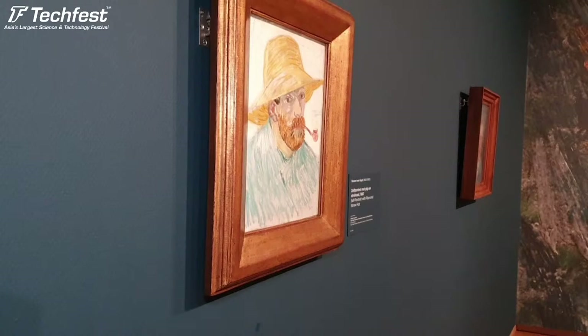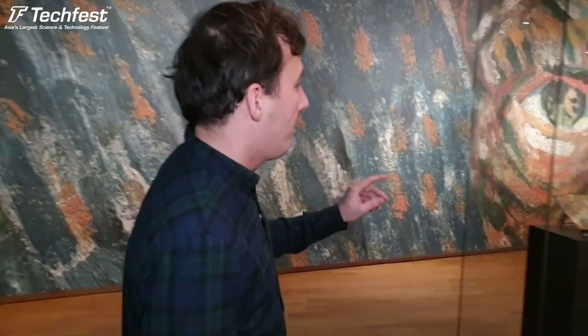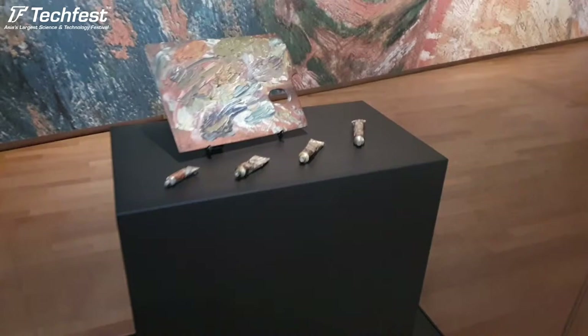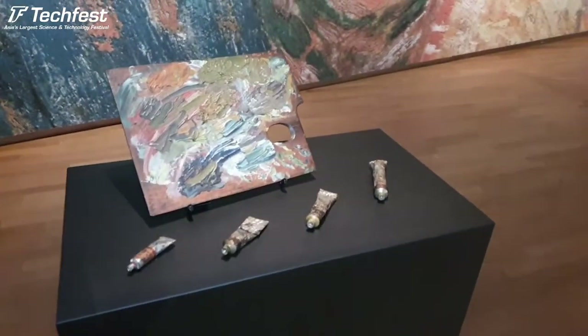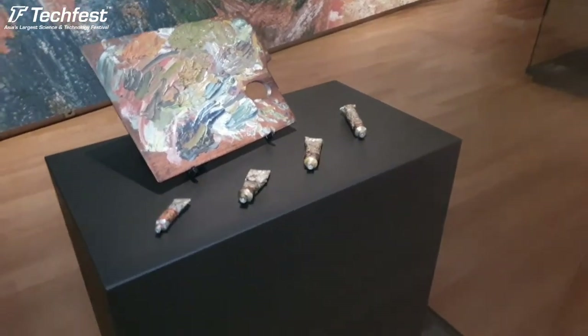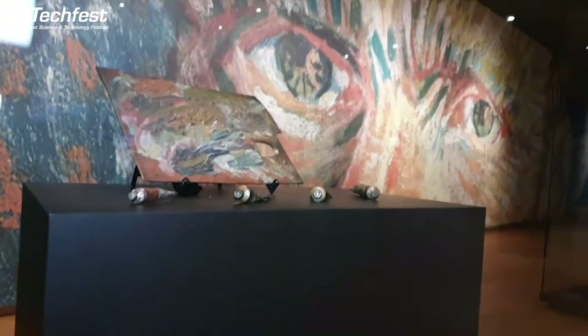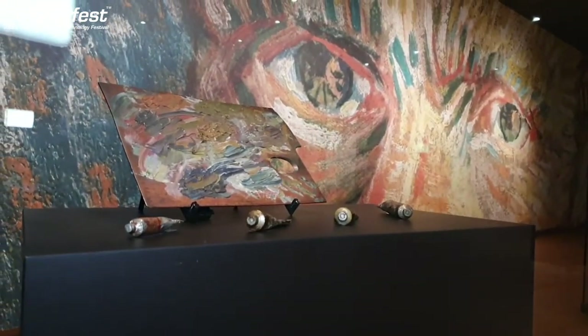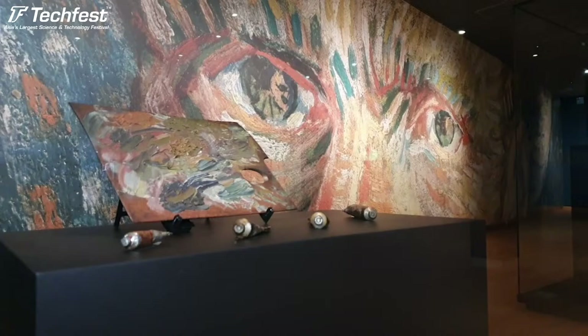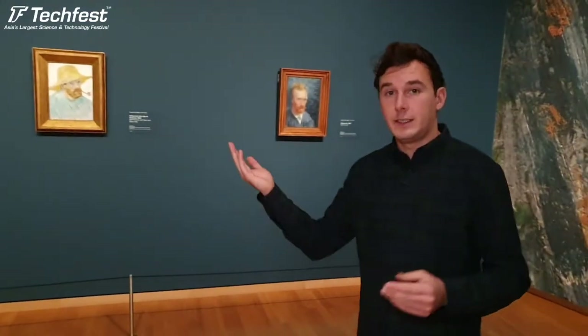What is very interesting about the 19th century is that there were a lot of technical discoveries, such as paint in a tube, which was invented in the 19th century. Because of the tube, painters didn't have to mix their own pigments but could already use them outdoors. You didn't have to paint in your studio - you could go to the mountains, to the rivers, and paint what you saw. That's also what Vincent van Gogh did: he went out and painted nature.